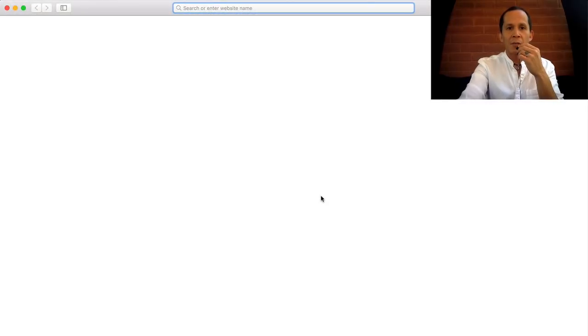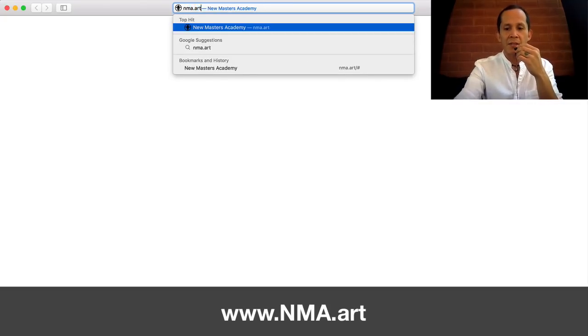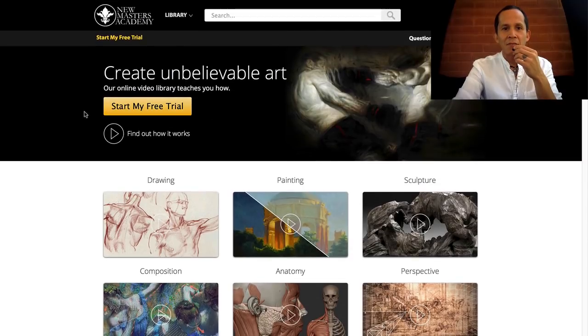Let's crack open the new site. The new URL is nma.art — it's a lot shorter than their previous URL, newmastersacademy.org. Pretty cool. So a simple front page with a beautiful logo there.